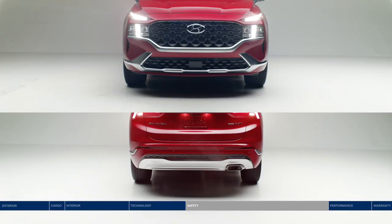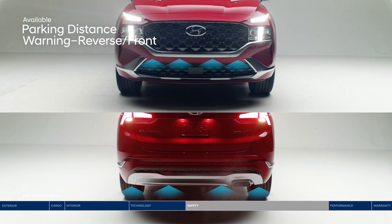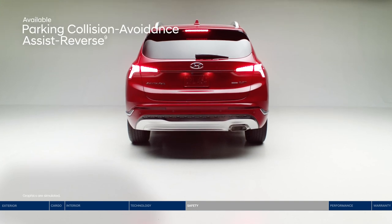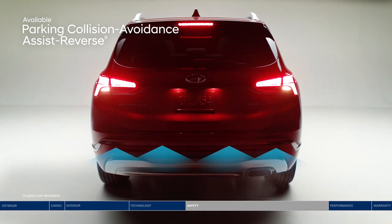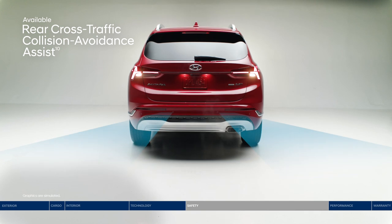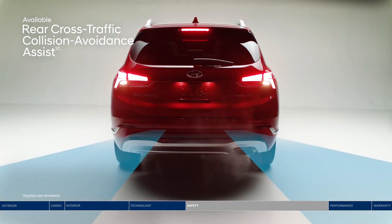Parking distance warning provides an audible alert with increasing frequency if the system detects the vehicle approaching too close to an object in front or behind. Back into a spot with even more confidence thanks to parking collision avoidance assist — if it senses you're not going to brake in time, it can automatically apply the brakes. Rear cross-traffic collision avoidance assist warns you if a vehicle is approaching from either side and can apply braking if no action is taken.